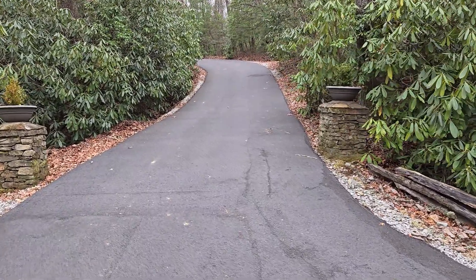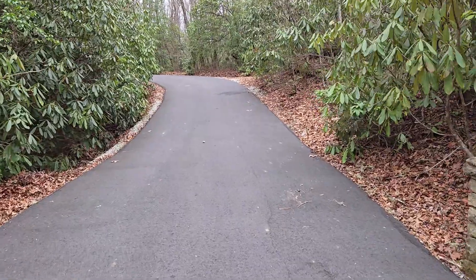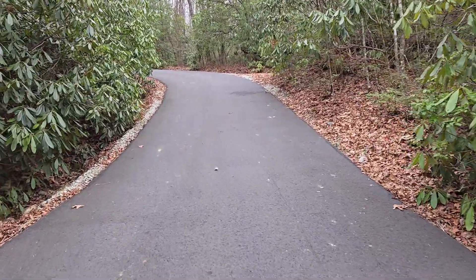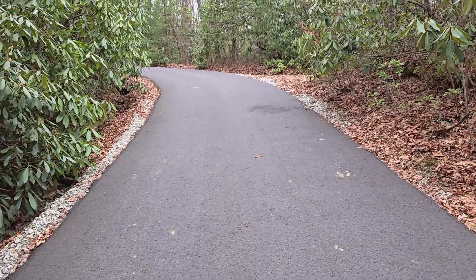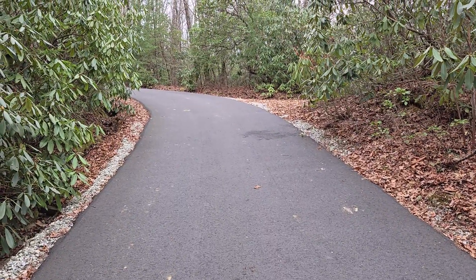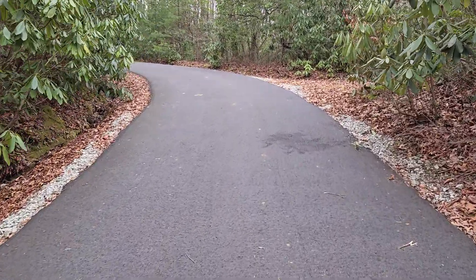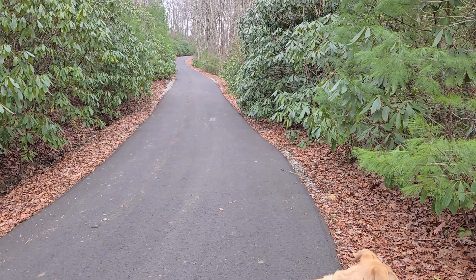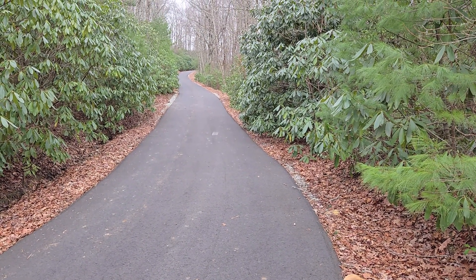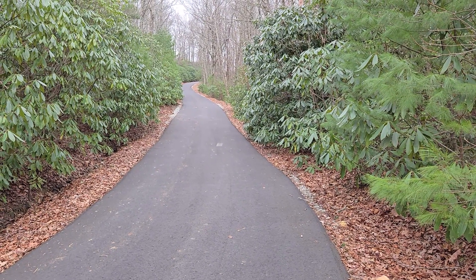Coming up this driveway, it wasn't paved before — it's recently been surfaced, so it is incredibly steep, but it's a nice asphalt pavement which makes it pretty easy. I didn't have any trouble pulling my trailer up here. You know how on video nothing ever looks as steep as it is? That's the case here. Trust me, this is steep. I don't know what percent grade it is, but it's steep.